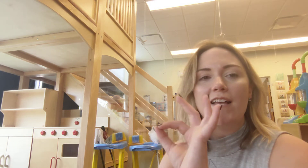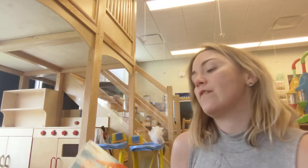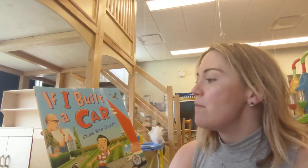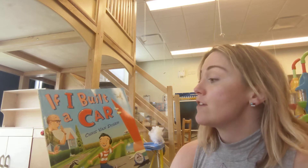Hey guys! How did your drawings of your cars turn out? I bet they are splendid. You guys are so creative. I bet you had some wonderful ideas. So I wanted to share a book with you about building a car. If I Built a Car by Chris Van Dusen.